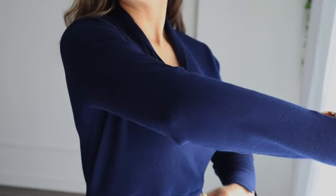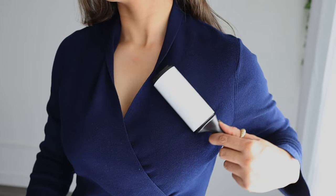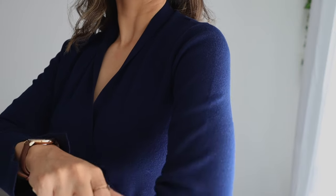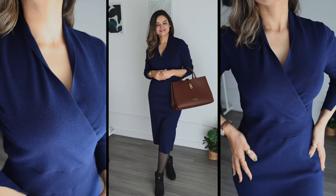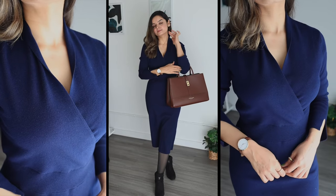A lint roller will make sure that your outfits look neat and tidy — small things like these make a lot of difference when it comes to outfits. And then to complete the look, I am wearing very basic black boots and carrying a work bag.